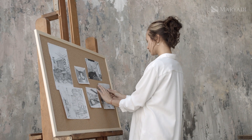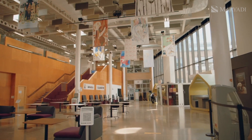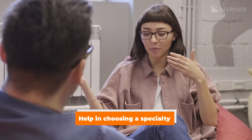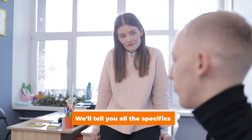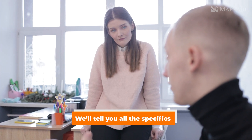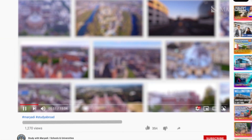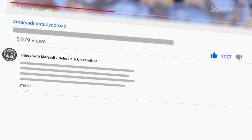If you want to study architecture at the University of Westminster or any other foreign institution, Mariadi is at your service. They will help with your choice, explain the differences between specialties, point out the peculiarities of educational institutions, and help with admission. You can leave a request in any convenient way from the description of this video.